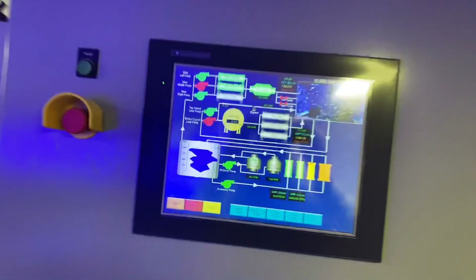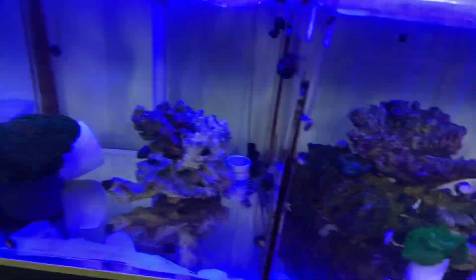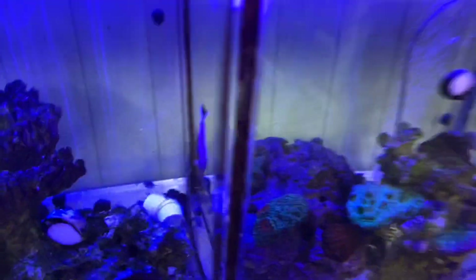There's custom software running with a huge PLC in here. And here's my quarantine room — quarantining some coral right now along with some other livestock.